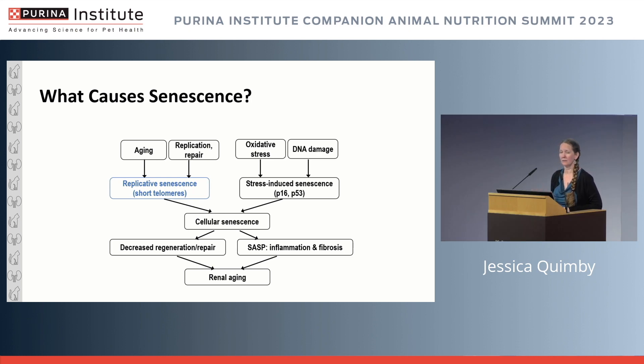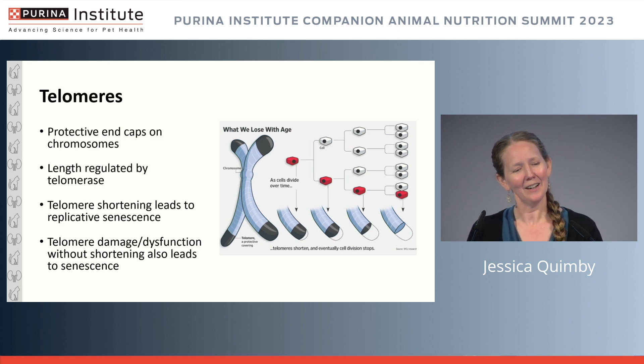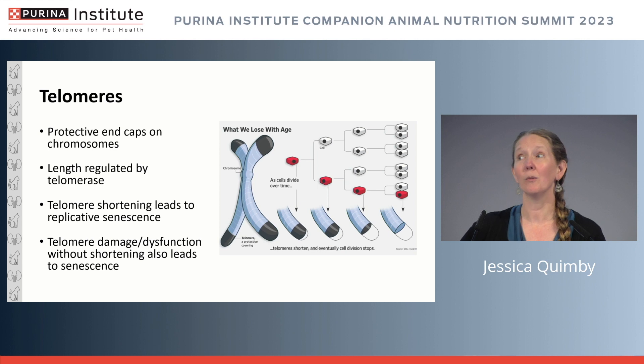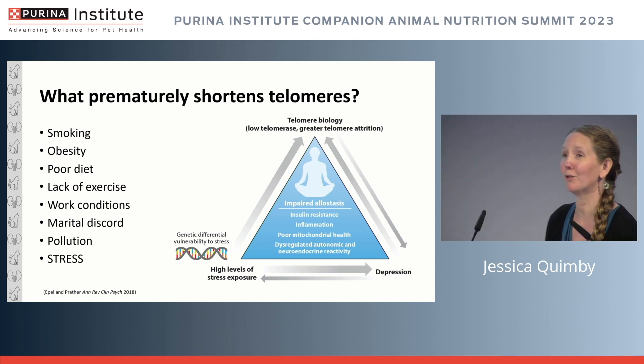There are two major pathways by which senescence develops within the kidney as it relates to renal aging. The first is replicative senescence, related to telomeres. Telomeres are protective end caps on chromosomes whose length is regulated by telomerase. What happens — or is thought to happen — is that telomeres shorten over time: the more replication events, damage and repair cycles, the more that telomeric segment shortens with each round, eventually reaching a point where the cell is no longer viable and either undergoes apoptosis or becomes senescent.